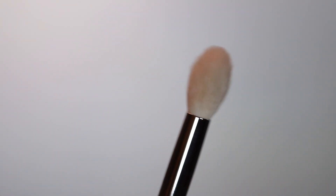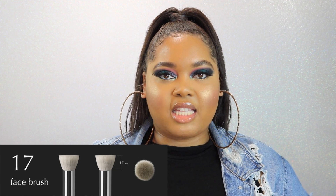Brush number 16, formerly p07f — amazing for so many things. If you want to do a wash of color on the lid that's your go-to brush, and if you want to apply a highlight without a lot of it, this lets you be super detailed with placement. Brush number 17 really reminds me of a modernized MAC 130, which is a very small kabuki brush. I used to use it to apply foundation all over, but now I prefer to use a brush like this with cream products — cream blush, cream bronzer, cream contour — because it's compact but soft enough to blend.